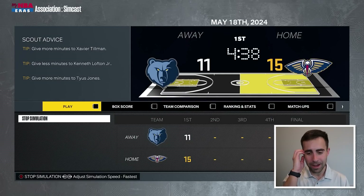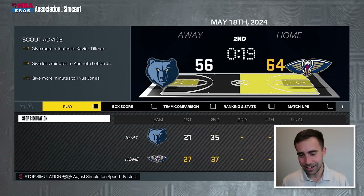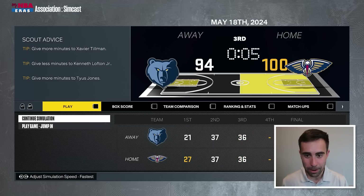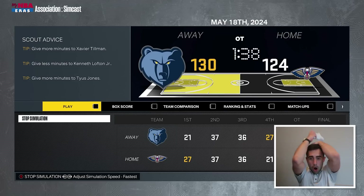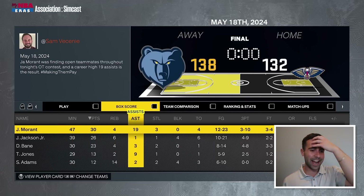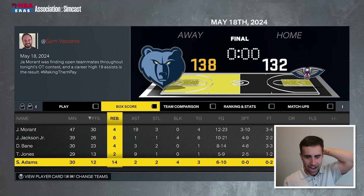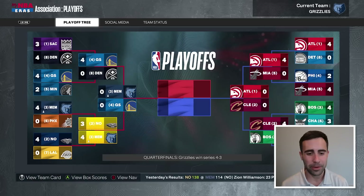Let's see if we can beat the Pelicans in game seven on the road as the two seed. We're down by six going into the fourth quarter — can we come back and win? We won in overtime! We're in the conference finals! Great fourth quarter, great overtime. Ja with 30 and 19. Bain and Jackson combined for 49 points. Adams with two steals and four blocks. Rozier had 30, Zion had 31 — that was not enough. Grizzlies are going to the conference finals!